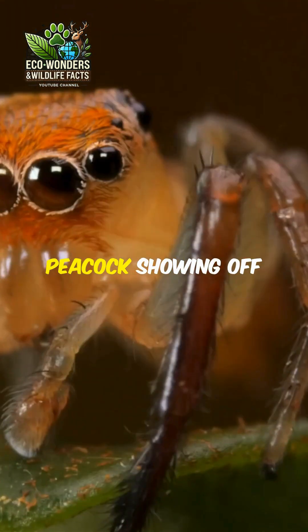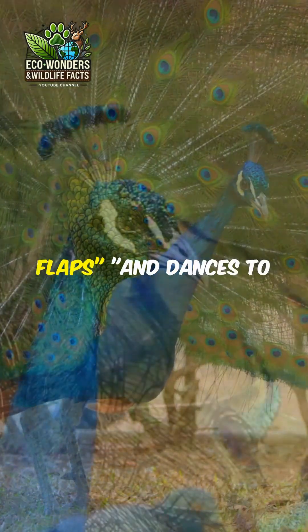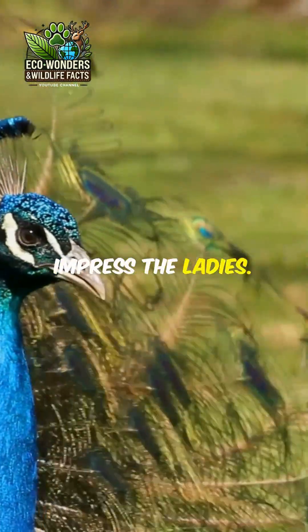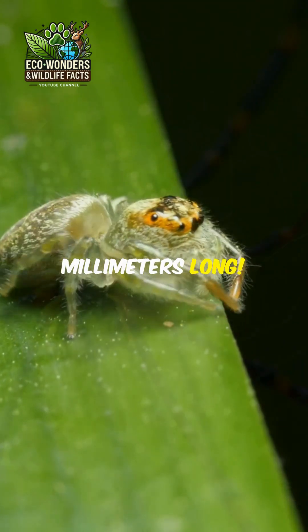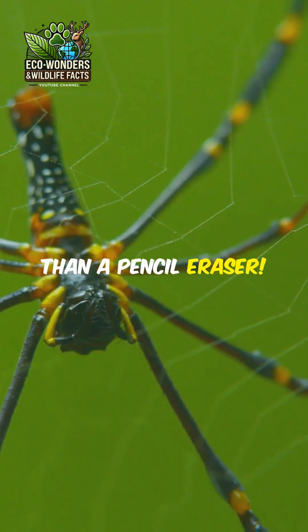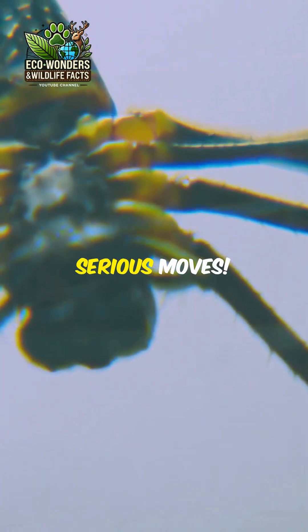Just like a peacock showing off its feathers, the male peacock spider raises its colorful flaps and dances to impress the ladies. And guess what? These cuties are only about 5 millimeters long — that's smaller than a pencil eraser. But don't let their size fool you; they've got some serious moves.